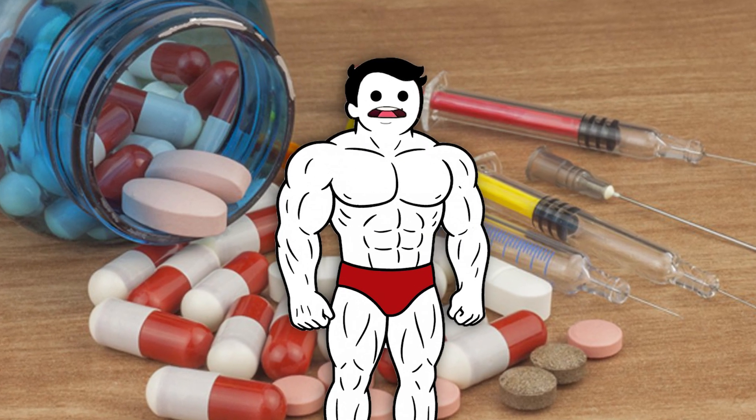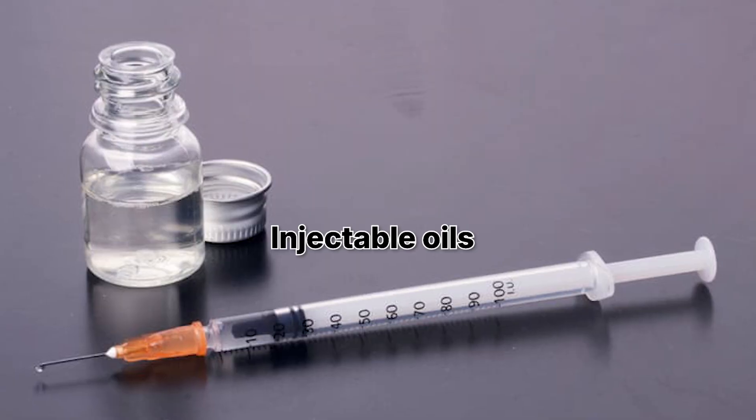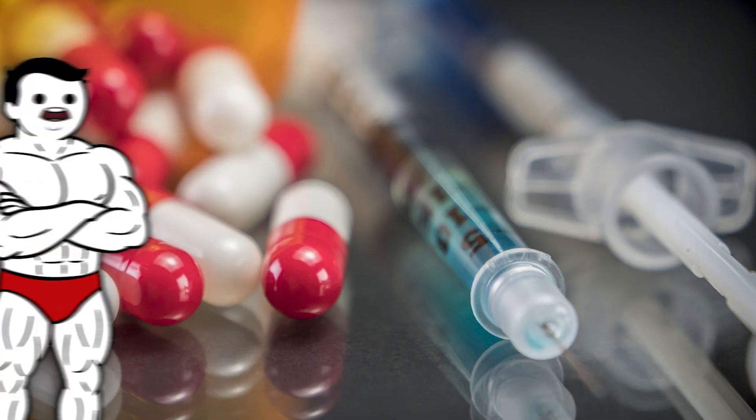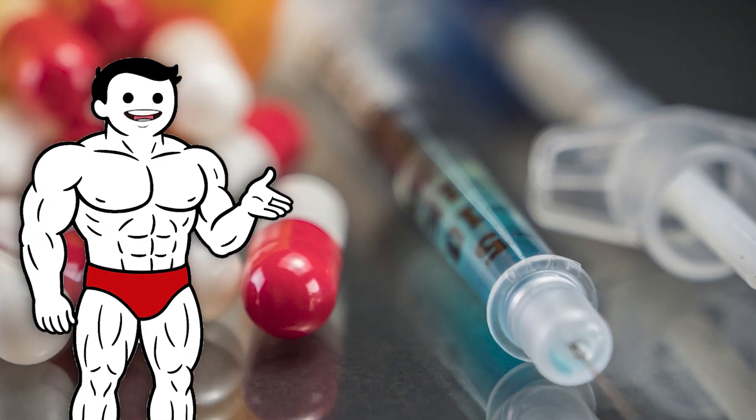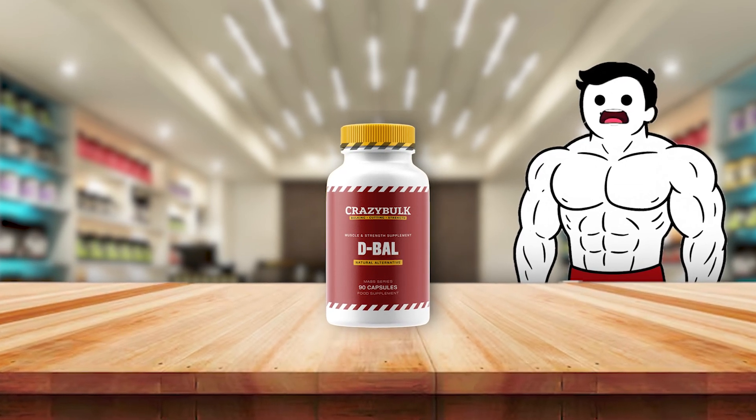Anabolic steroids come in many forms, each with its own chemical tweaks and personality. Some are pills, others are injectable oils. But they all aim to mimic testosterone, just in slightly different ways. One of the most well-known is Dianabol, methandrostenolone.